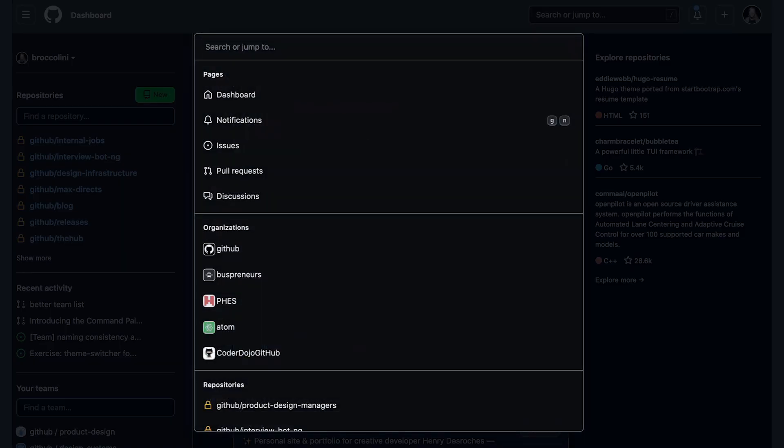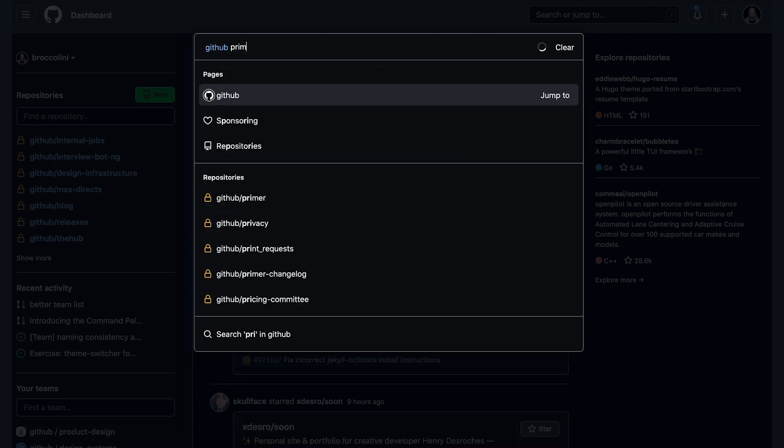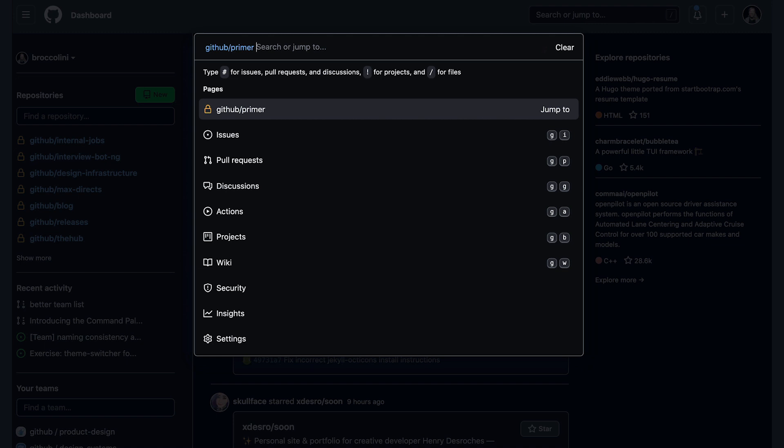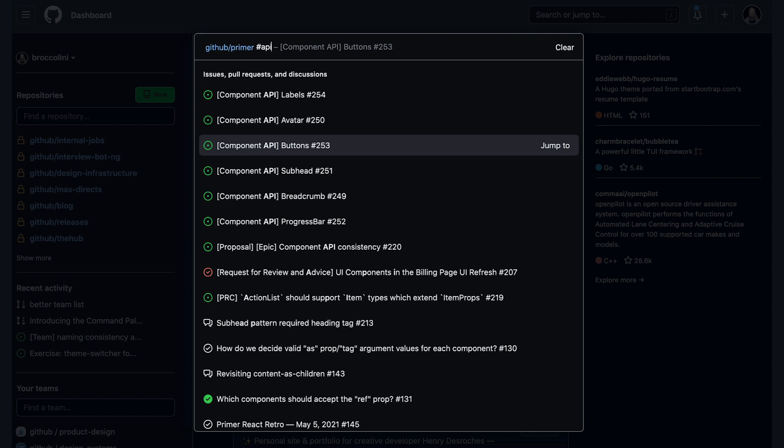The command palette is a new GitHub surface designed to improve how users navigate around GitHub and execute time-saving commands. You can quickly jump to your organizations and repositories and search within them for pull requests, issues, projects, files and more. You can access the command palette using Ctrl+K on Windows or Command+K on Mac and start typing your commands.